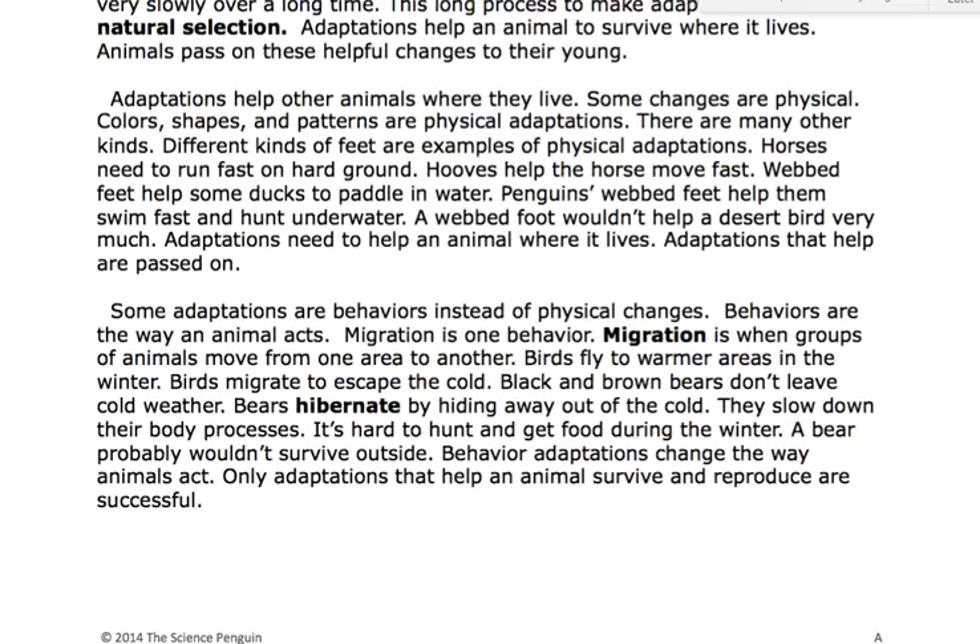Black and brown bears don't leave cold weather. Bears hibernate by hiding away out of the cold. They slow down their body processes. It's hard to hunt and get food during the winter, and a bear probably wouldn't survive outside. Behavior adaptations change the way animals act. Only adaptations that help an animal survive and reproduce are successful.